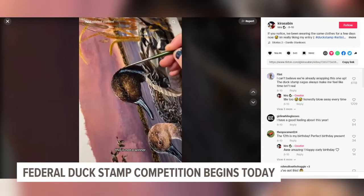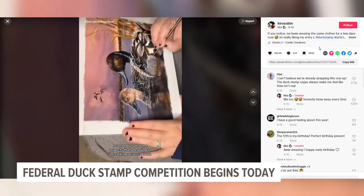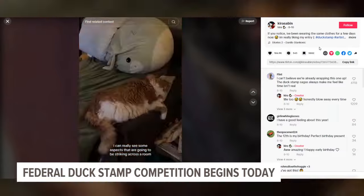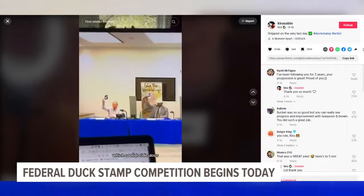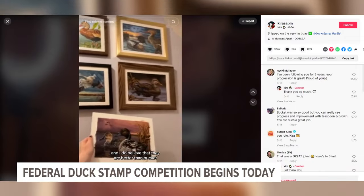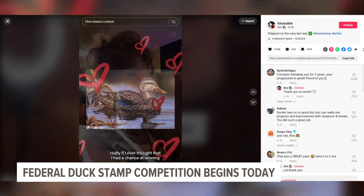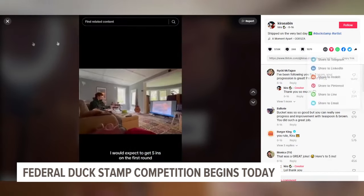What are some of the rules of the competition? Do you have to have certain types of ducks? Since it's the only federally judged art competition, there are actually a lot of rules. Everything has to be exactly the right size and has to be matted. You can use any material, but you have to do hand-drawn — no digital work or photography. There's actually a lot you need to consider.